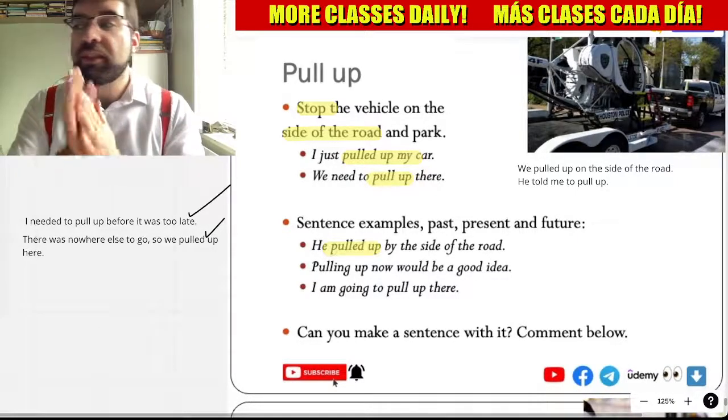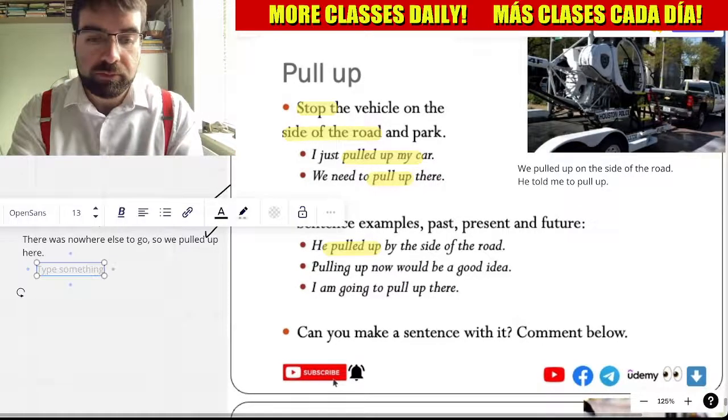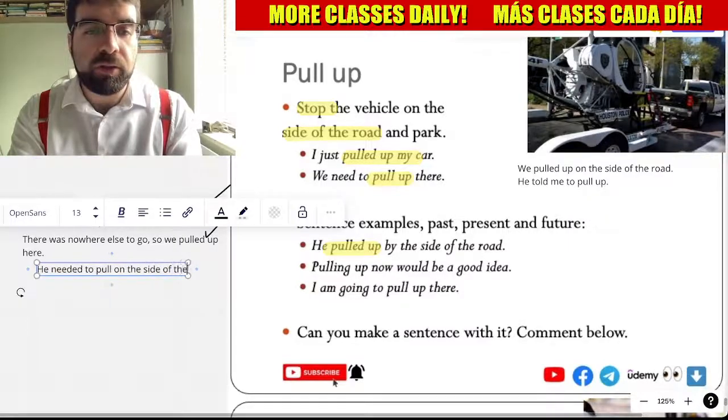He pulled up by the side of the road. There was nowhere else to stop. He needed to pull up on the side of the road to check the map.